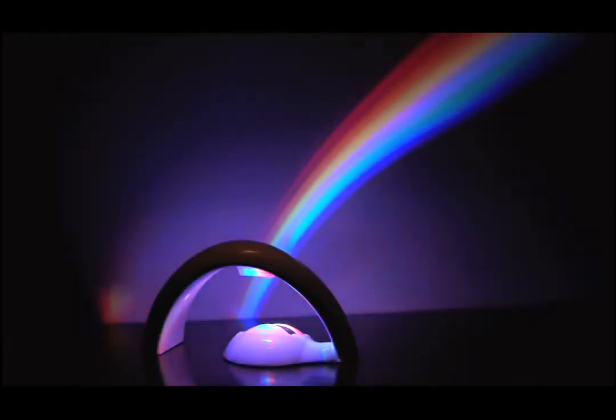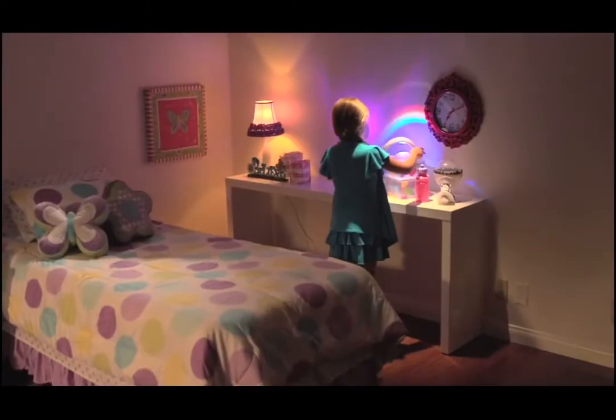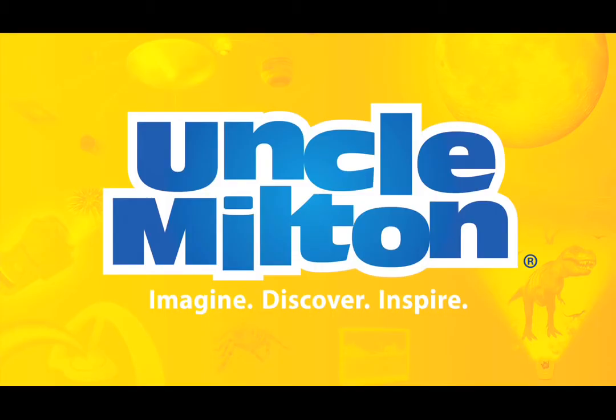It can even create your rainbow one color at a time. Place it wherever you want and create a large or small rainbow. It's also an amazing nightlight with auto shutoff for bedtime. Bring your room to life with Rainbow In My Room from Uncle Milton.